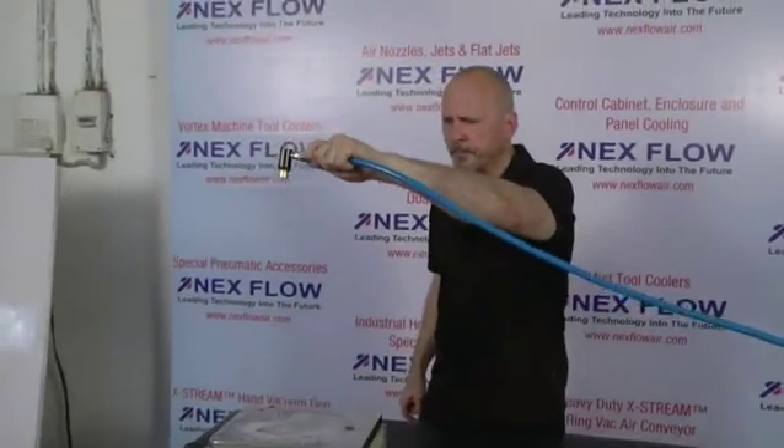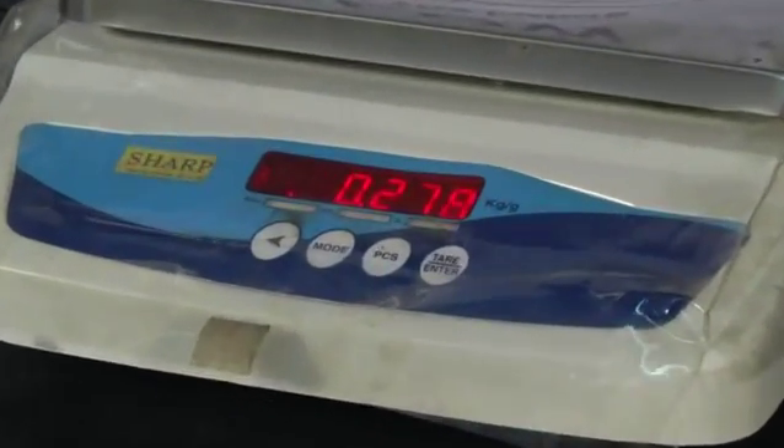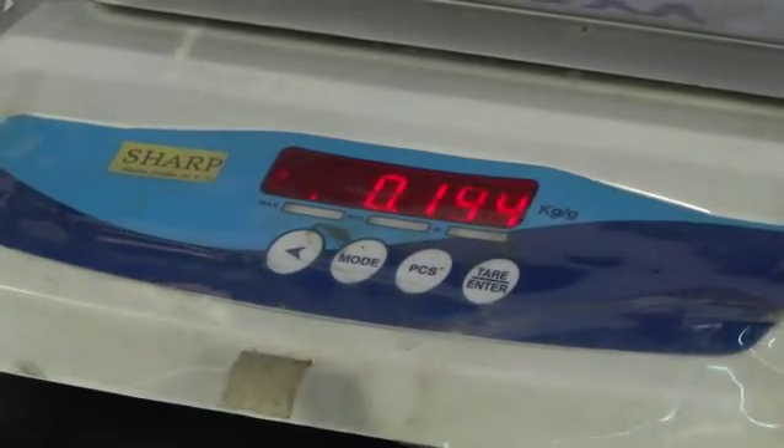Now just to show you how good the air jet really is, let's try using it at double the distance. So as you can see even at 24 inches away we got 280 grams of force, and we can even get more power out of this by adjusting the gap a little bit bigger.